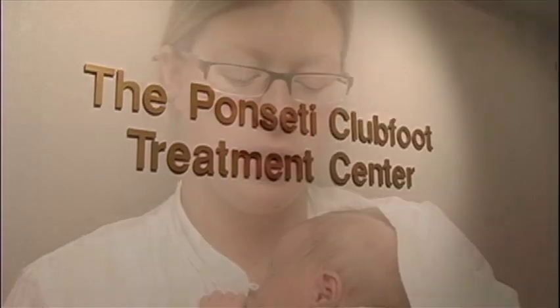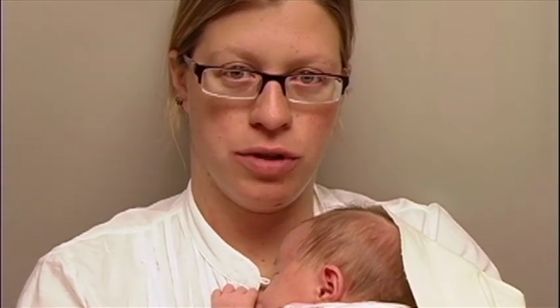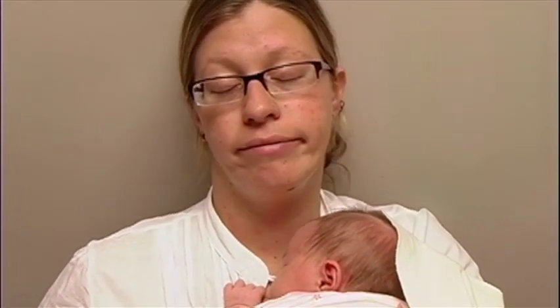We're at the clinic today because our baby girl, Jude, was diagnosed through ultrasound that she had club feet. We're trying to go a route that seemed to be successful without being so scary. Surgery is so scary for little ones.